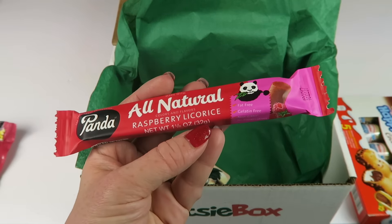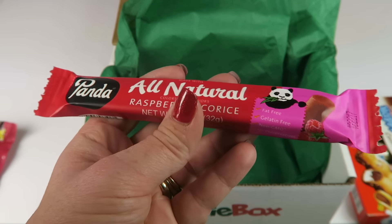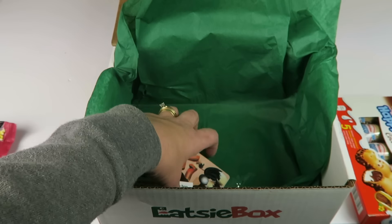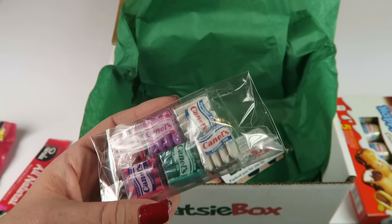Panda — this is all-natural raspberry licorice. These are good; we've had various flavors like blueberry and strawberry. My kids like them.